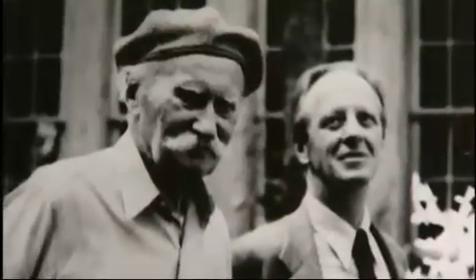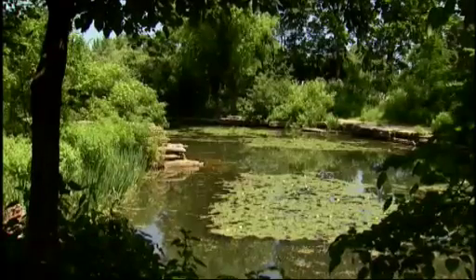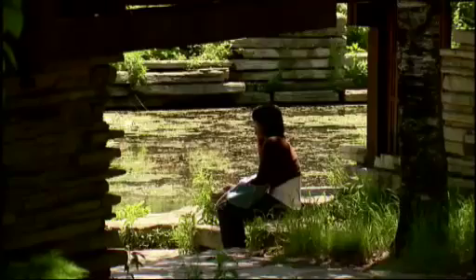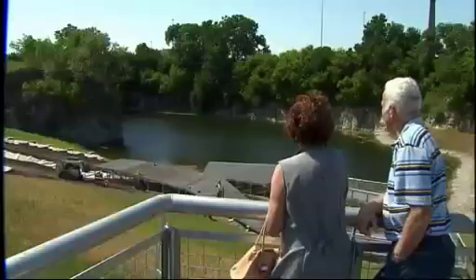Jensen passed his love of Midwestern limestone to his protégé, Alfred Caldwell, who built artificial outcroppings at another Chicago park, the lovingly restored Alfred Caldwell Lily Pool near Lincoln Park Zoo. But if you really love those limestone outcroppings, there's now a Chicago park where you can see the real thing.